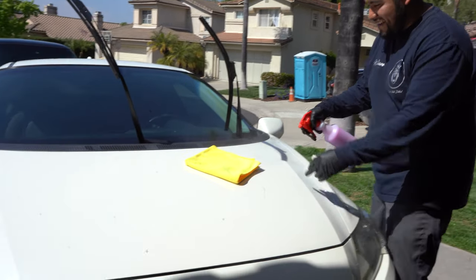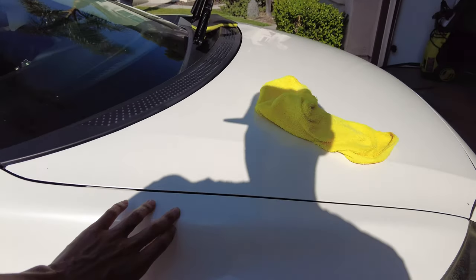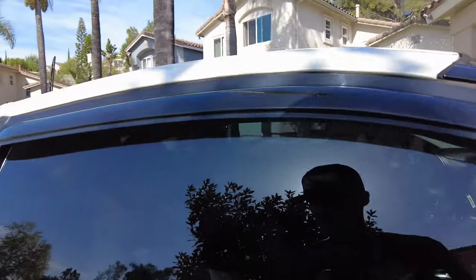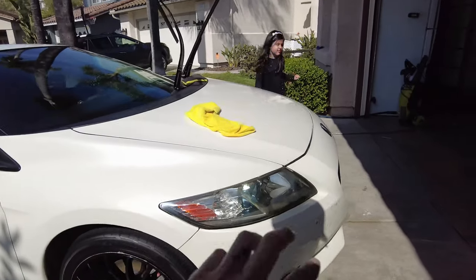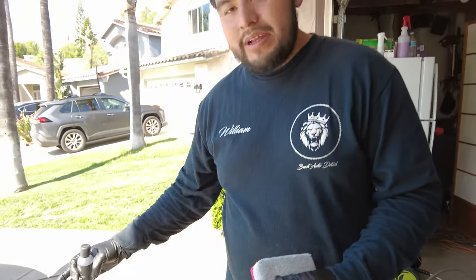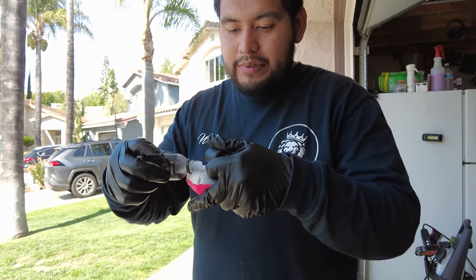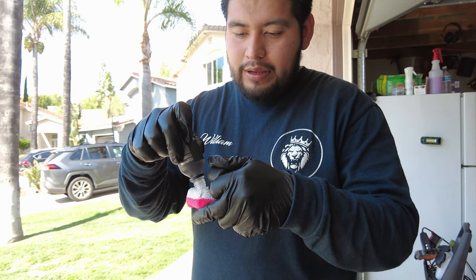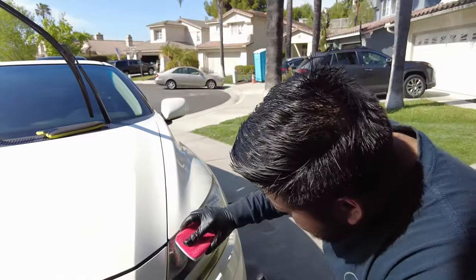William just finished clay barring the whole car - it's baby butt smooth, the roof, everything is decontaminated. This means it will stay cleaner longer because there's less surface for new dirt to cling to. Now he's got the graphene ceramic coating and is going to apply it to the headlights - shaking it well first to get all the graphene mixed in.